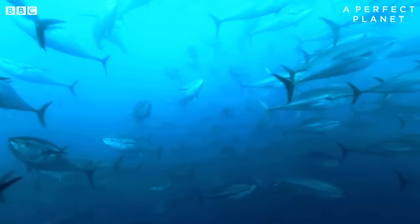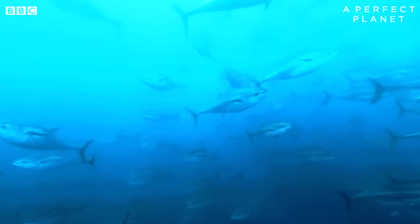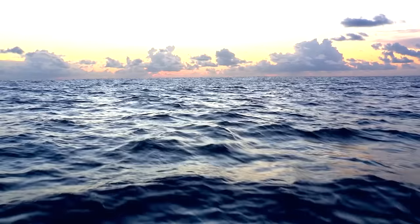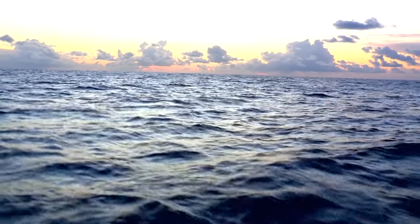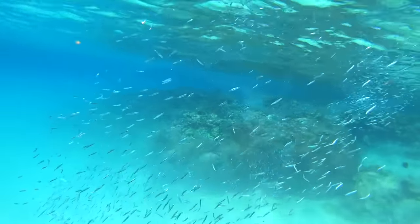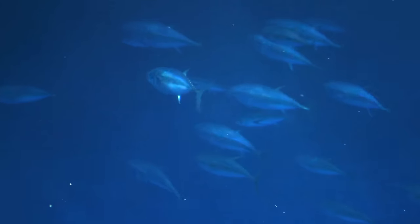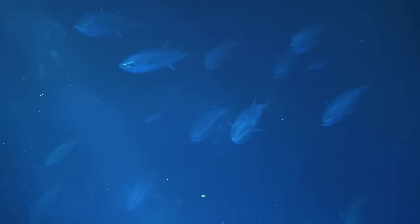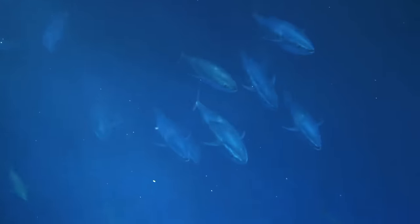So why does the mercury content between different types of canned tuna vary? It depends on the size and lifespan of different tuna species, as well as how mercury generally tends to accumulate in living things. While mercury is a naturally occurring element, pollution can increase the mercury content in bodies of water. Plants and animals at the bottom of the food chain absorb that mercury and are eaten by small fish, which are eaten by bigger fish, which are then eaten by the biggest fish. But the mercury never goes away — in each of these instances, it simply gathers in the body of the next predator.